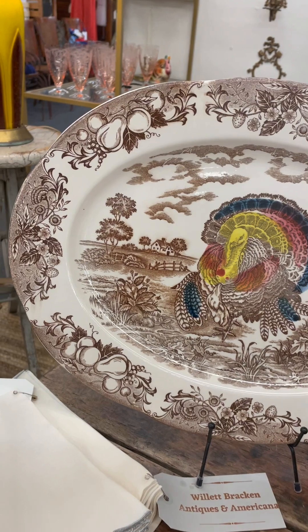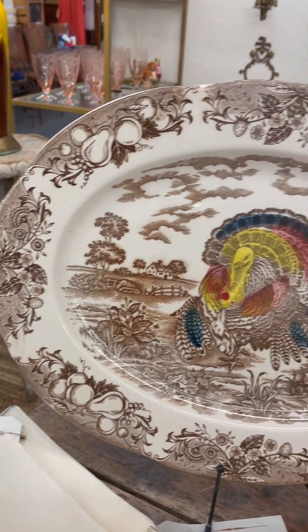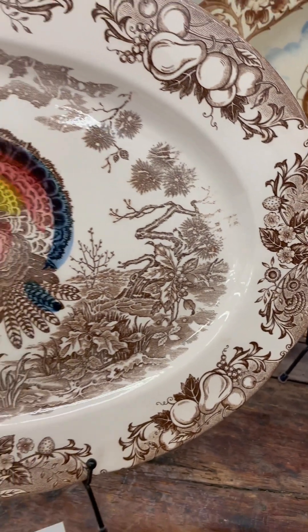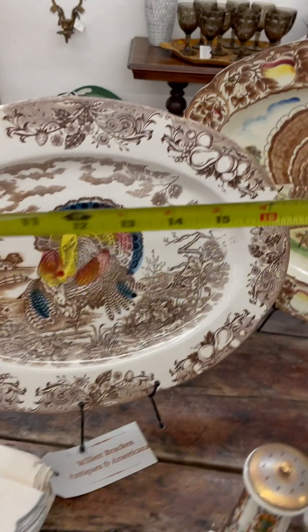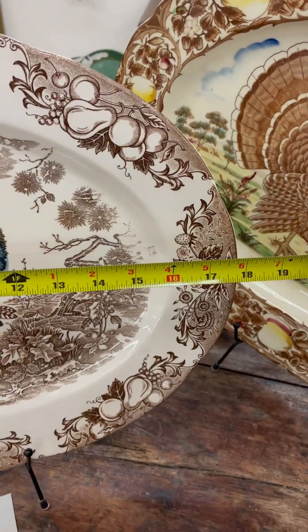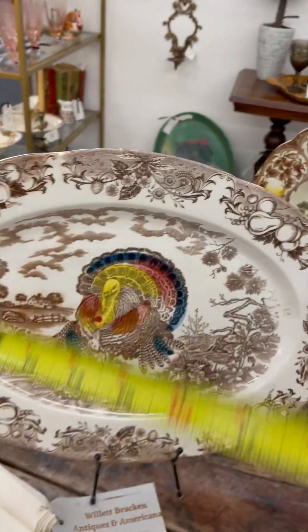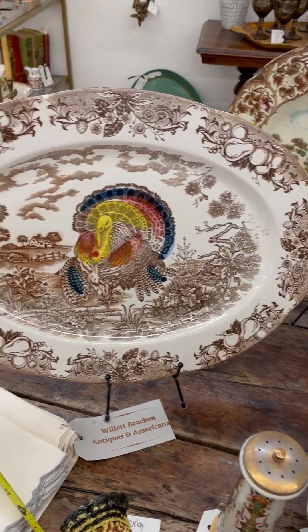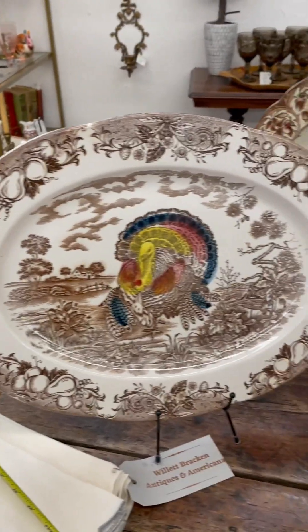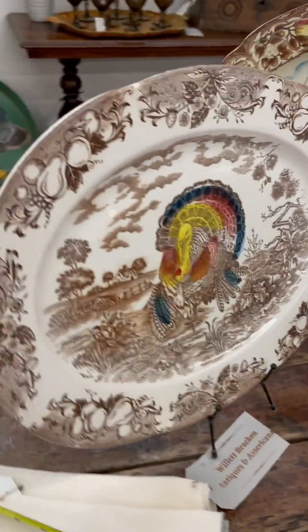So there's this one with the single turkey with color in the middle, and then the rest of the platter is beautiful brown fruits and flowers around the edge. It's a great platter. It is 17 inches by 14 inches. This is a platter that would be for a turkey serving about 8 to 12 people if you're going to display the turkey whole. Or if you slice it, just pile it on up. The price on this one is $95.